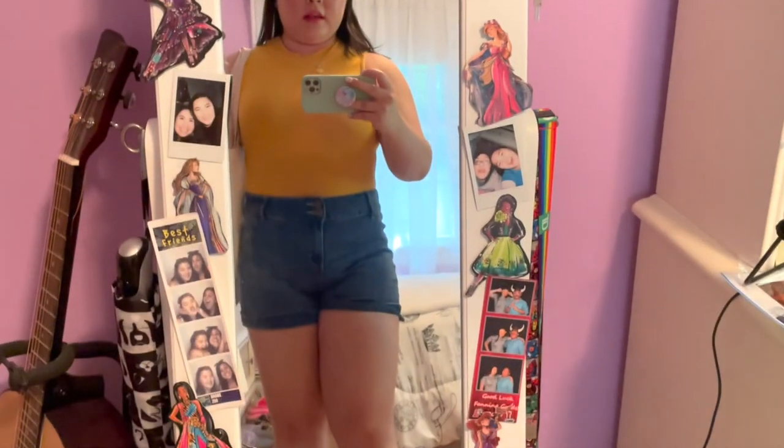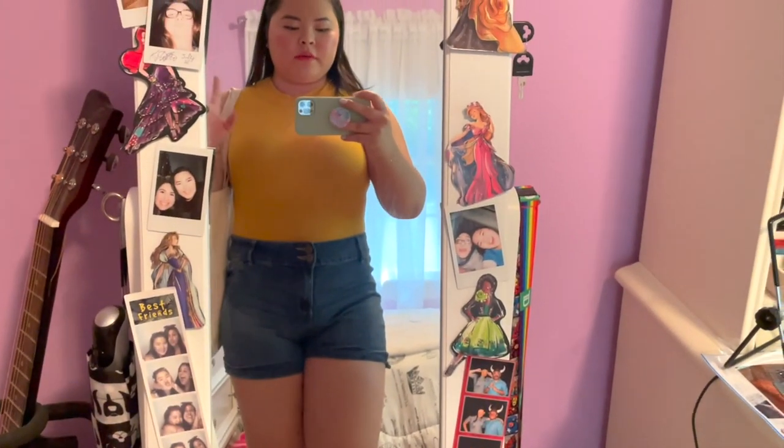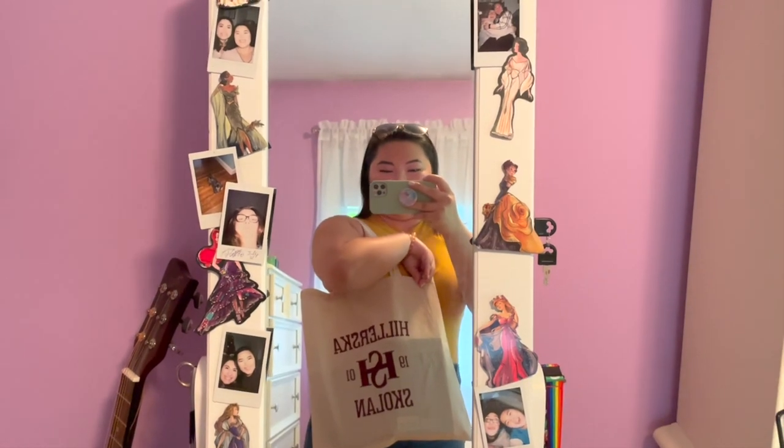Today's outfit is just a mustard yellow bodysuit that I got from Charlotte Russe and then some high-waisted shorts which I got from TJ Maxx. My sunglasses are Jessica Simpson, which I also got from TJ Maxx, and my Hilarska Skolan tote bag which my friend got me for my birthday from Etsy.